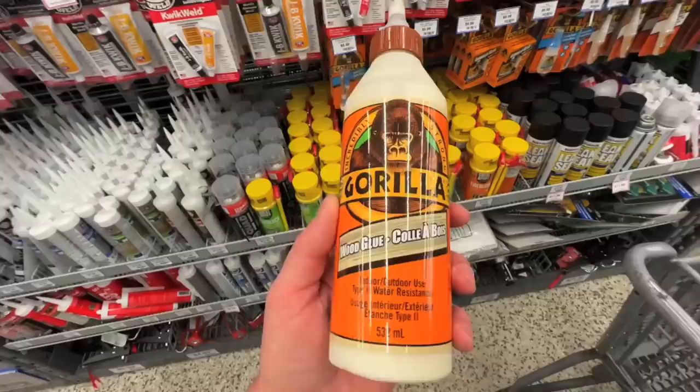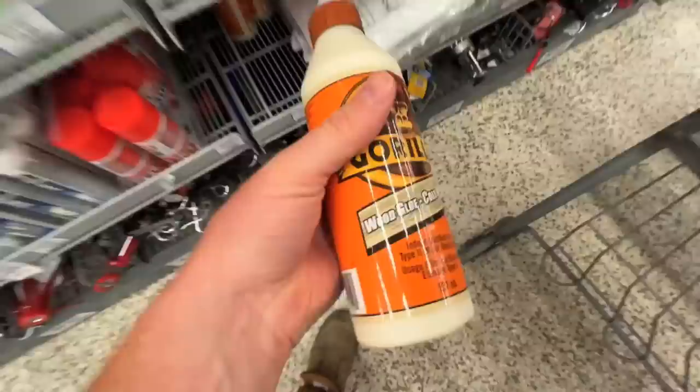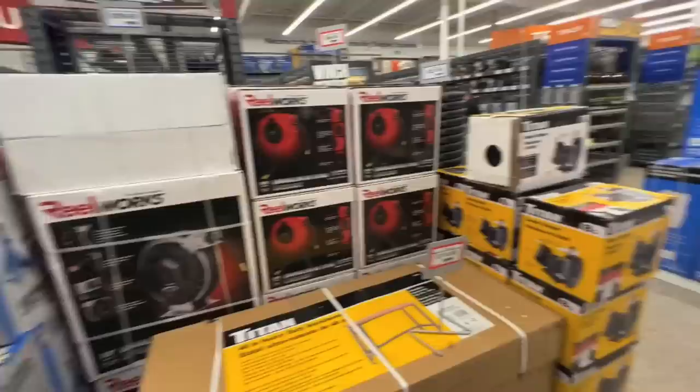Wired cup brush. I think soap. Look at all this stuff. Gorilla wood glue. I think this is what we're going to use. Let's get two of them. Make it worth it. That'll seize up an engine.